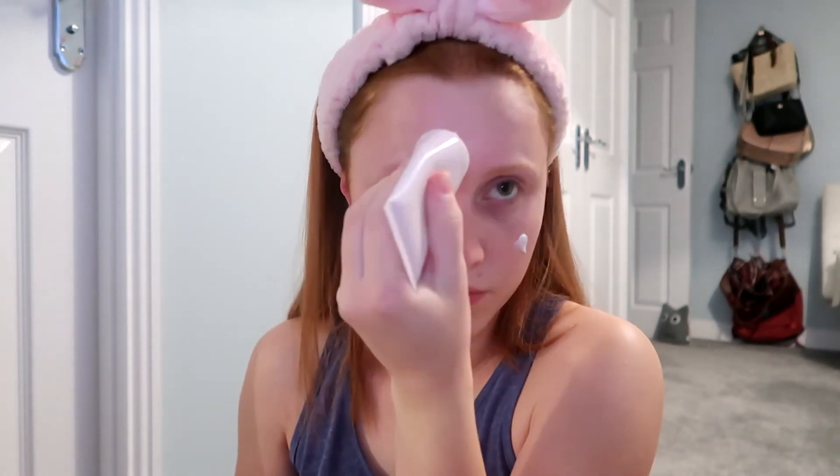Next is my eye cream. I pop a couple of drops underneath my eyes and moisturise it in — I like to do this on my eyelids as well. Then I'll be using my moisturising cream. I pop this on my cheeks and my forehead, which is usually what I do with all my cream, and I rub it into my skin.